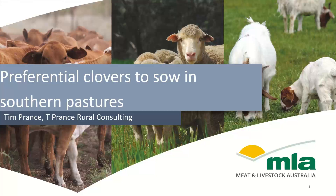Good evening everyone, and welcome to tonight's MLA Productivity and Profitability webinar. Tonight we're joined by Tim Prance of T Prance Rural Consulting in South Australia to talk us through preferential clovers to sow in southern pastures and their establishment and management.